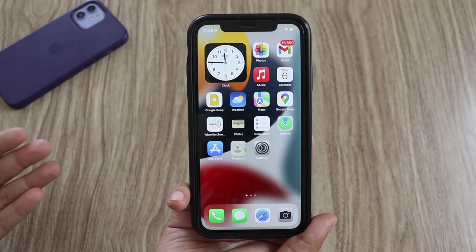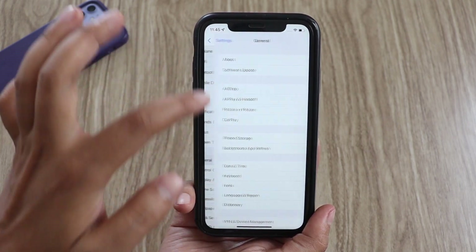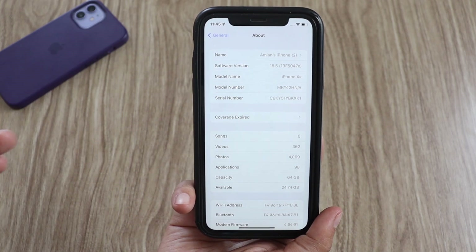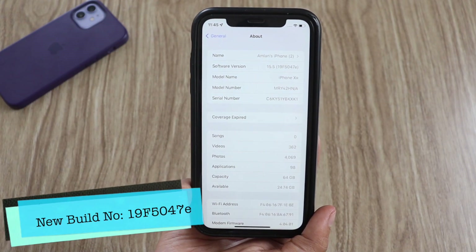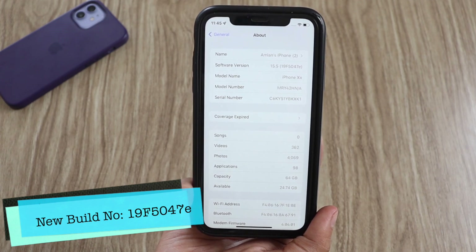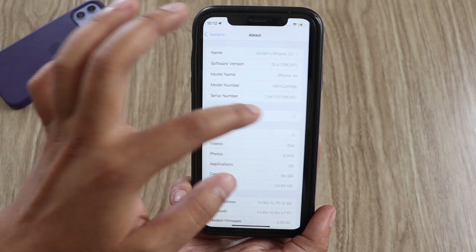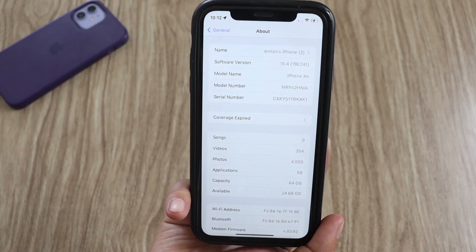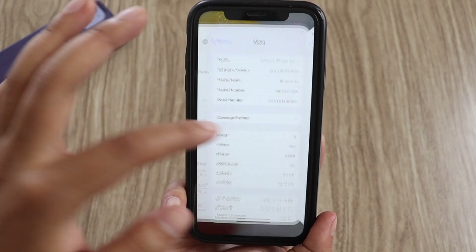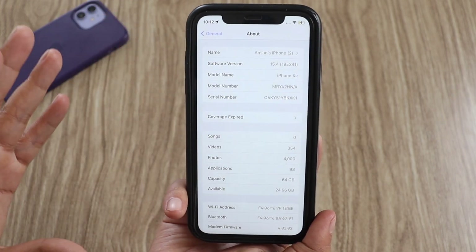First things first, let me go to Settings, then General and About. If I tap on the software version, you can see the iOS version is iOS 15.5 and the build number is 19F5047E. I had taken a screenshot before updating — the previous build number was 19E241 — and after updating it has been updated to iOS 15.5.